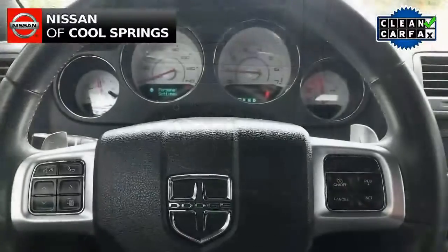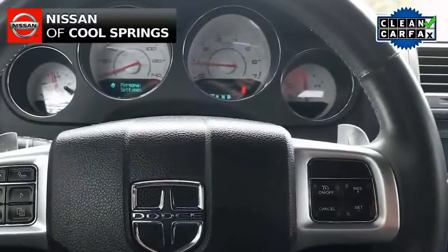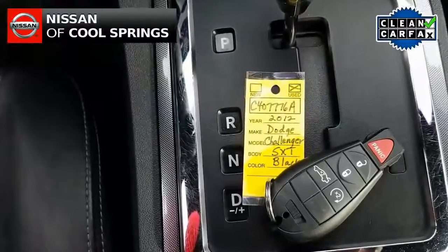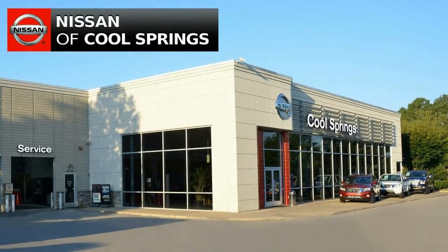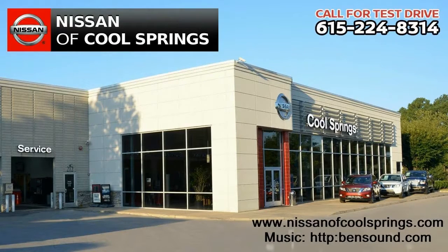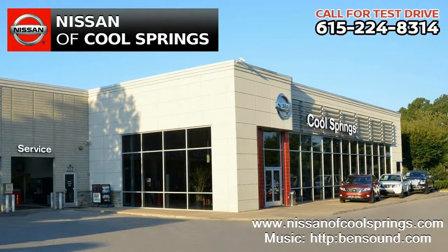If you're looking for a great car at a great price with great style, well, we think you just found it. Give us a call at 615-224-8314 today and we'll set up a time for your test drive. We look forward to seeing you here at Nissan of Cool Springs. And hey, tell them Hubie sent you.